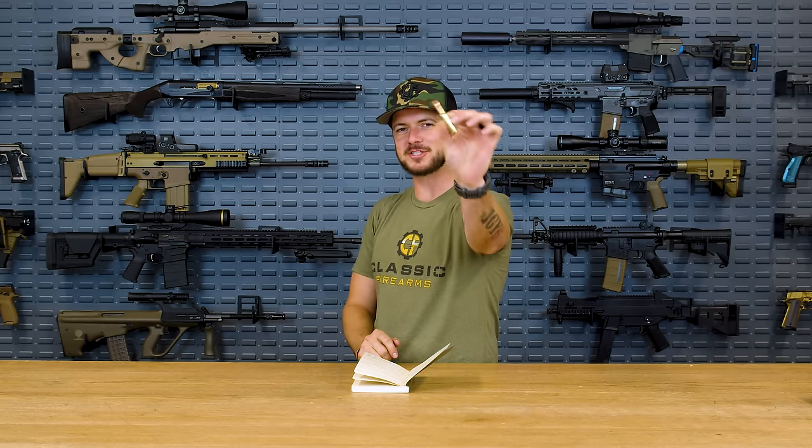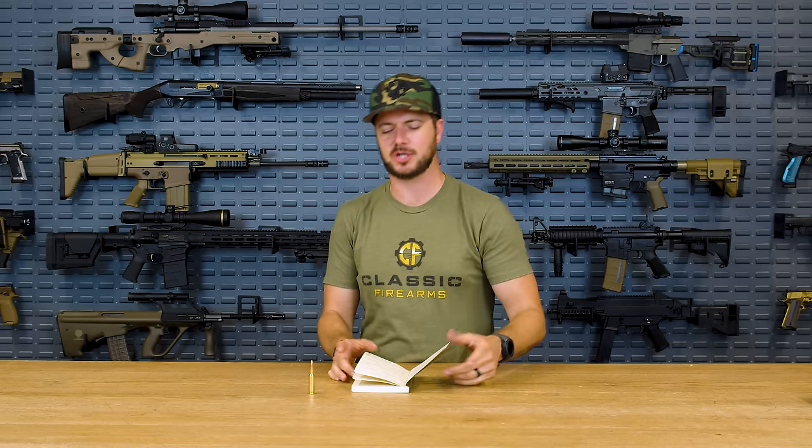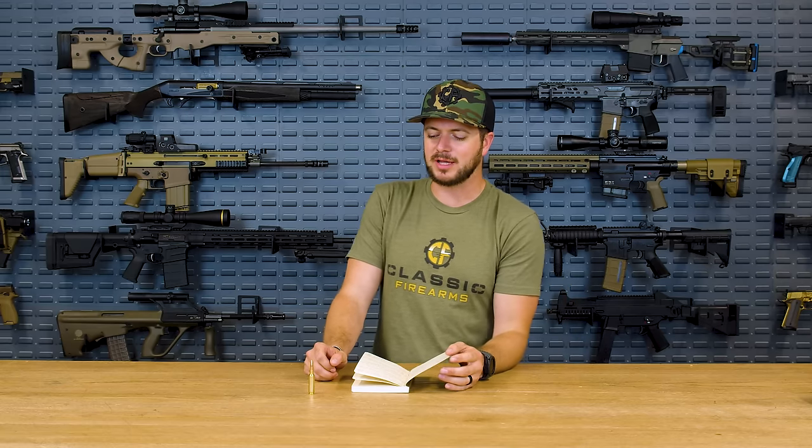Welcome back everybody, Clint here today with Classic Firearms, here to talk about not our current giveaway per se, but the cartridge it is chambered in — the 6.5 Creedmoor. This spicy little guy is just that spicy. The 6.5 Creedmoor isn't exactly new to the game; it's been around since the late 2000s, around 2008 or so. Hornady designed it to compete with 7.62 NATO and 308 Winchester, and we're going to get down to the nitty gritty about what this cartridge's max effective range is.